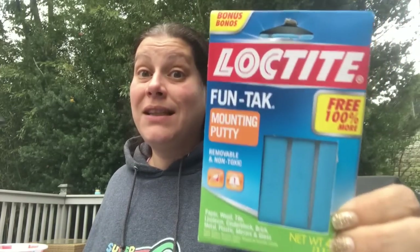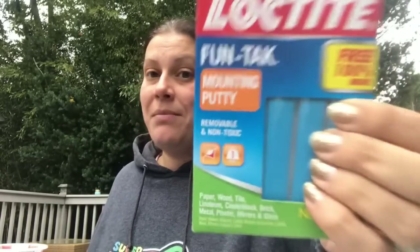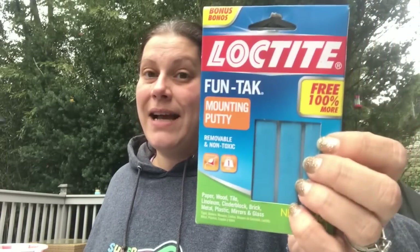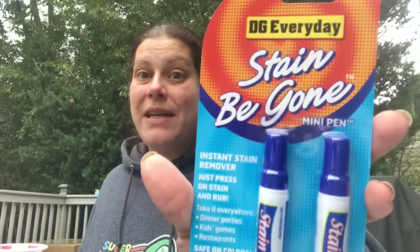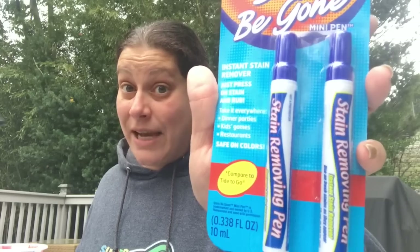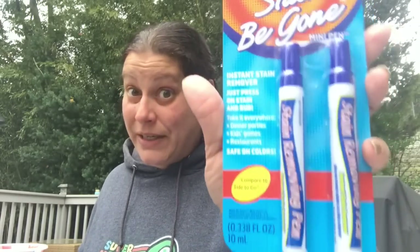Then I found this double size pack — 100% more free — you get four ounces instead of two of Loctite Funtac. I'd been looking for the name brand Loctite Funtac at Dollar Tree but it never came here, so I was happy to find it for 99 cents. They also had DG Every Day Stain Be Gone — a two-pack of stain remover pens that are really good — for 99 cents, so I grabbed that too.